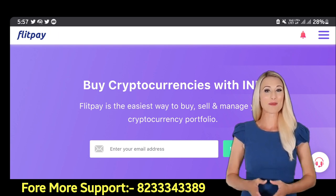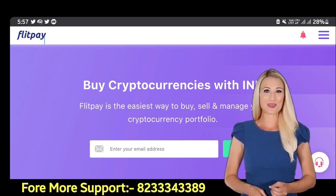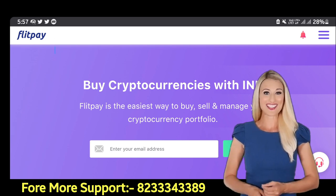Friends, after a lot of research, I have found an exchange for you where, in today's time, you can do instant withdrawal and instant deposit. So today we will talk about Flip Exchange.